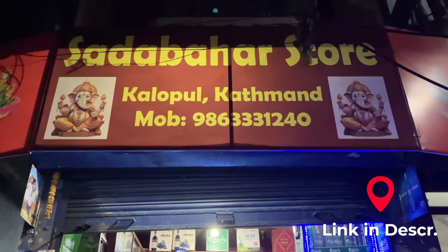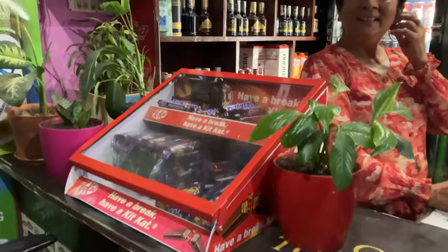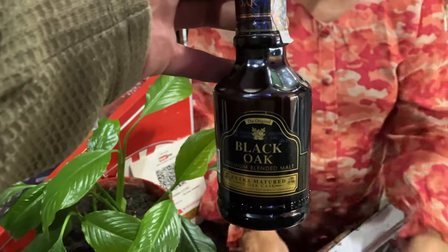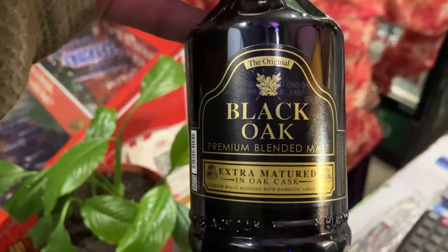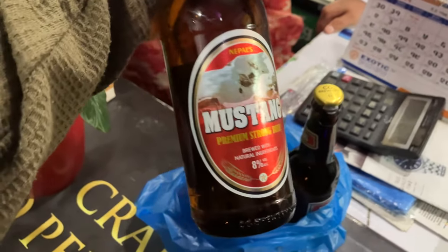Alright guys, today we're in Kalopul at Sada Bahar store and we're gonna go inside and check out their selection and some of the prices. They have a nice selection here. They have this Black Oak, which is what we're getting right now today. So this costs 350 rupees. And they also have the 8% beers that we like.